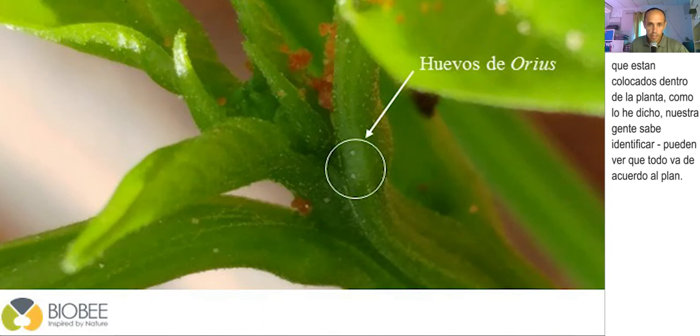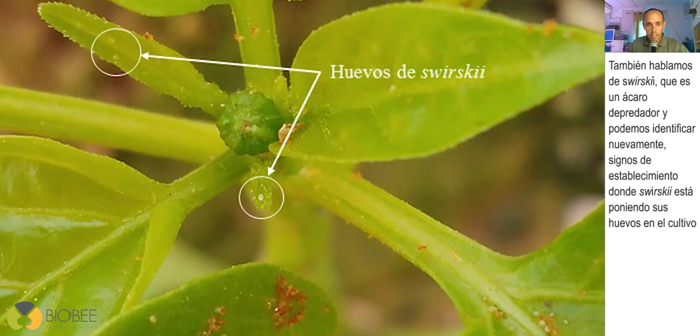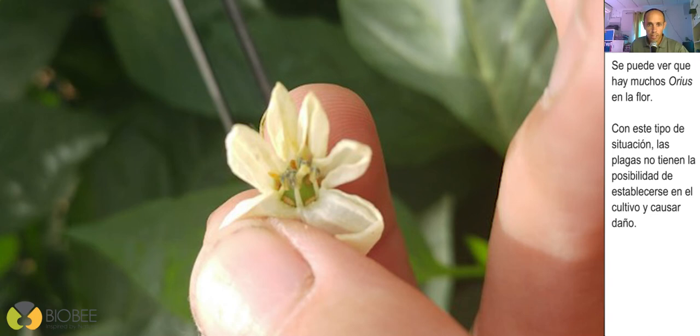Our trained field service technicians can identify the Orius eggs and confirm that everything is going according to plan. After a few more days, we expect to see the second generation — the Orius nymphs feeding on the Artemia. We can also identify signs of Swirskii establishment with eggs laid on the crop. Once you have the first flowers after four to six weeks, you can already have a very nice population of Orius. With so many Orius present in the flowers, thrips does not stand any chance to establish in the crop and cause damage.